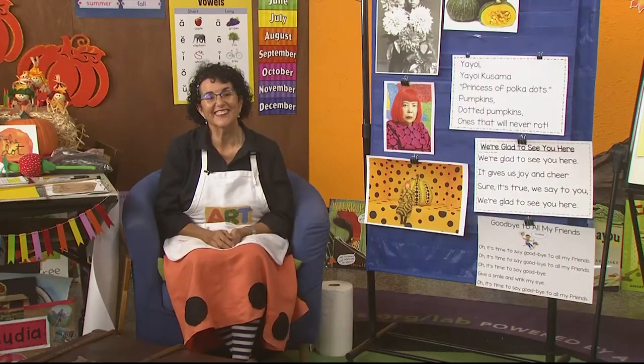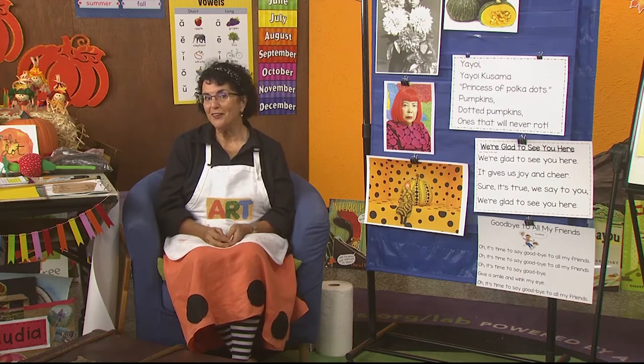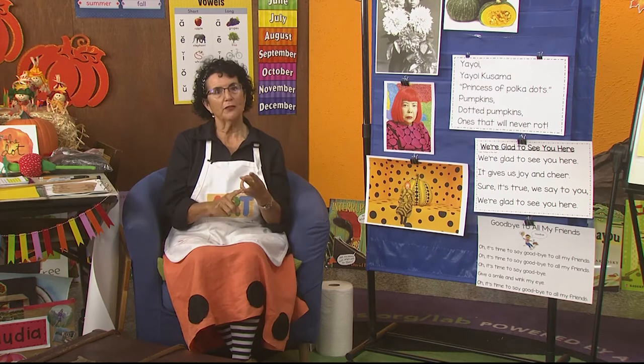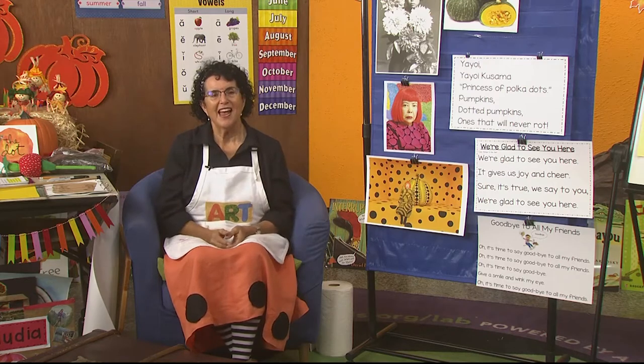Hello early learners, it's me Mrs. Reidbright. I wanted to welcome you back to the art room. You know the art room is a place where we look at art, talk about art, learn about art, create art, and meet famous artists.